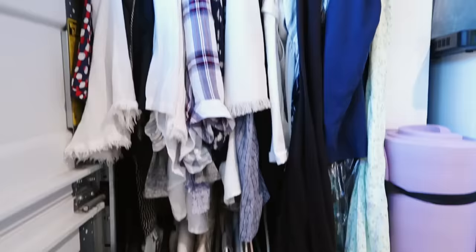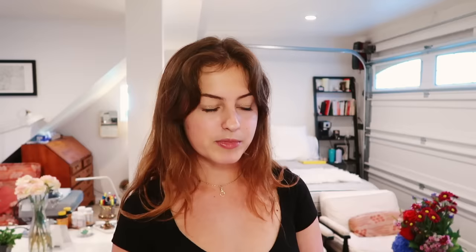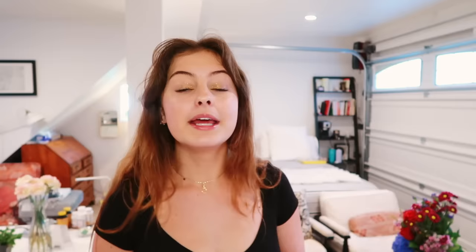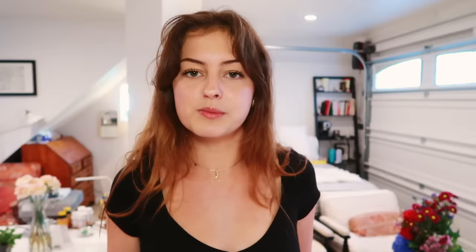We have an open closet where my mom and I also keep longer hanging items like jackets and dresses. This is also where we keep our yoga mats since we've been doing a lot of workouts together. Above the counter area over my dresser we have this air conditioning unit which heats and cools the house really quickly because it's a small space — it reaches your desired temperature in no time.